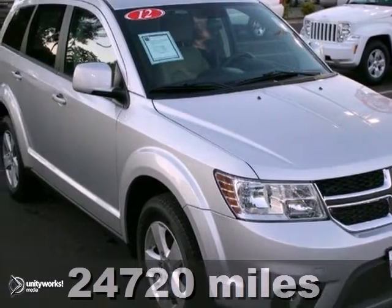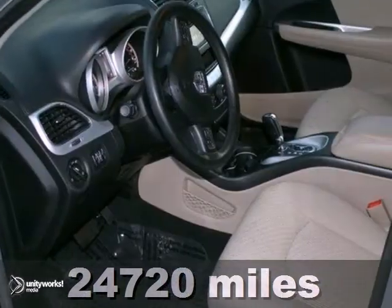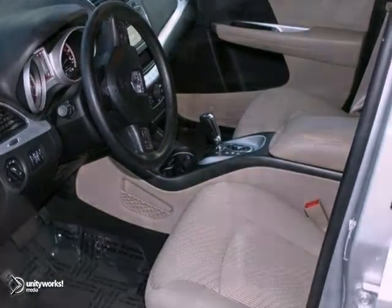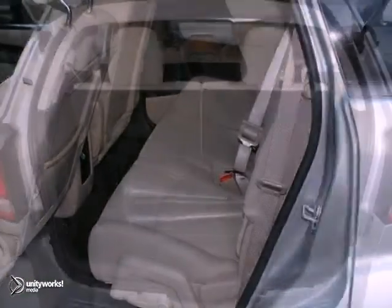Here's a 2012 Dodge Journey SXT with a showroom shine. It has all the right options and comes with a balance of a warranty, CD player and heated mirrors. And with keyless entry, aluminum wheels and traction control, it won't be here long. Call to check availability.